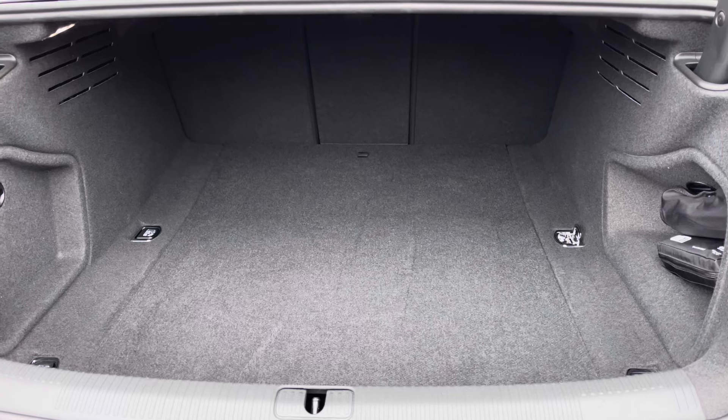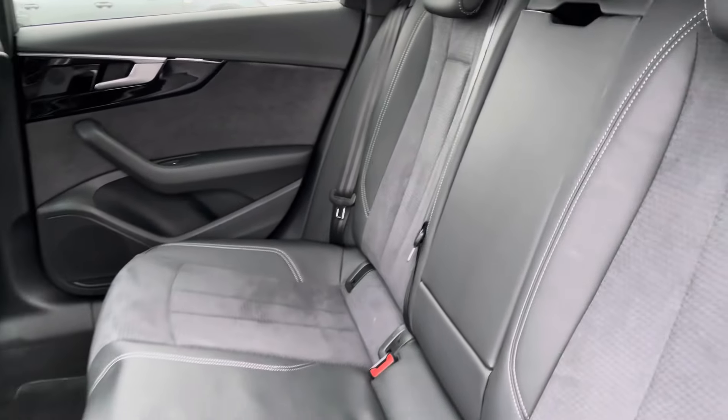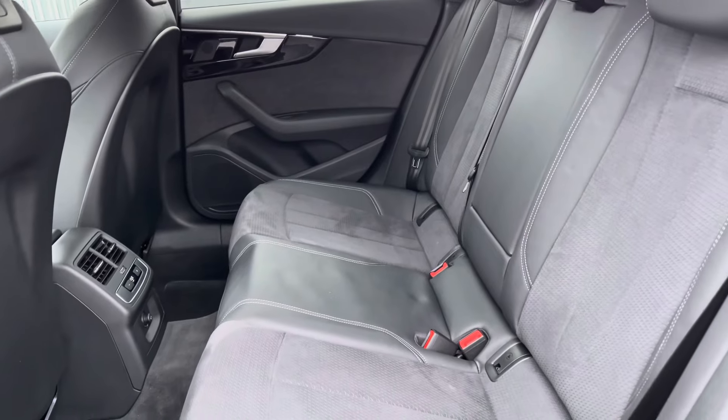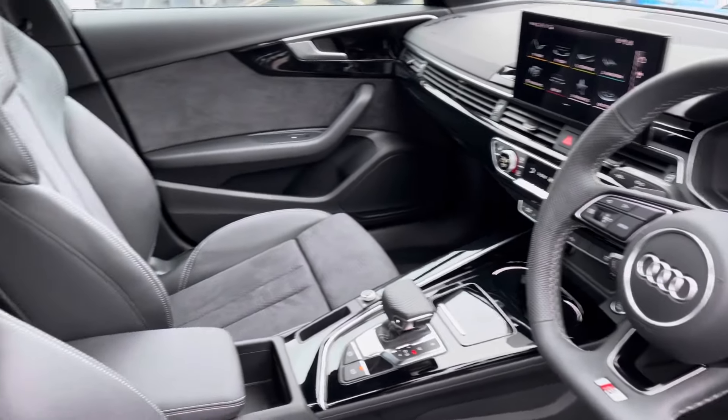You've got a very practical amount of boot space — no trouble fitting luggage, shopping or bags in. Moving to the interior, you've got that leather and alcantara finish. The central armrest does fold down nice and easily, moving on to your very well-presented and well-set-out dashboard.